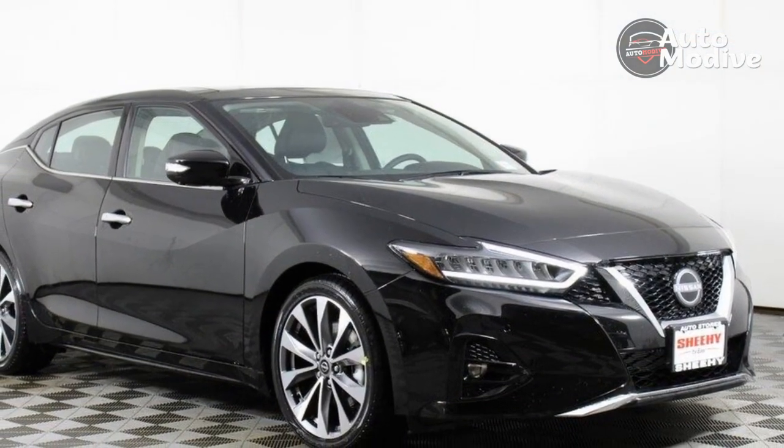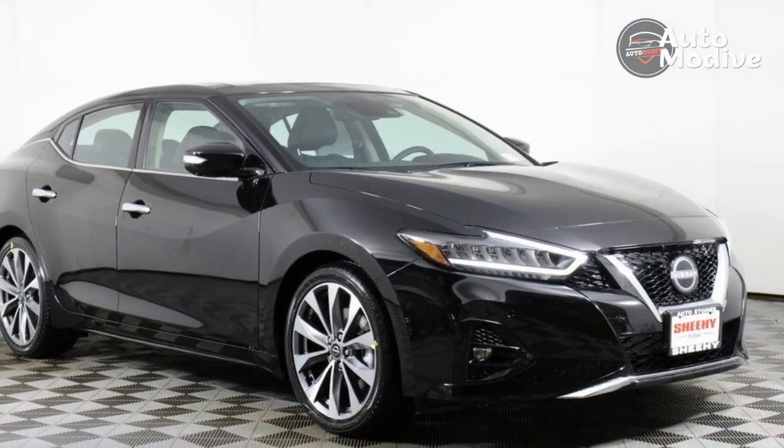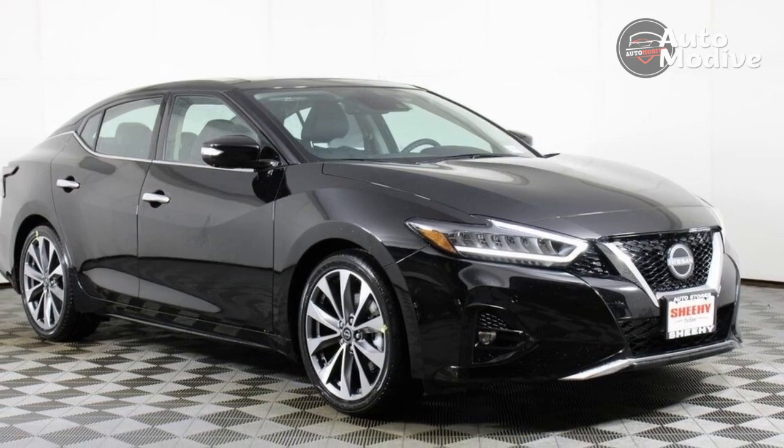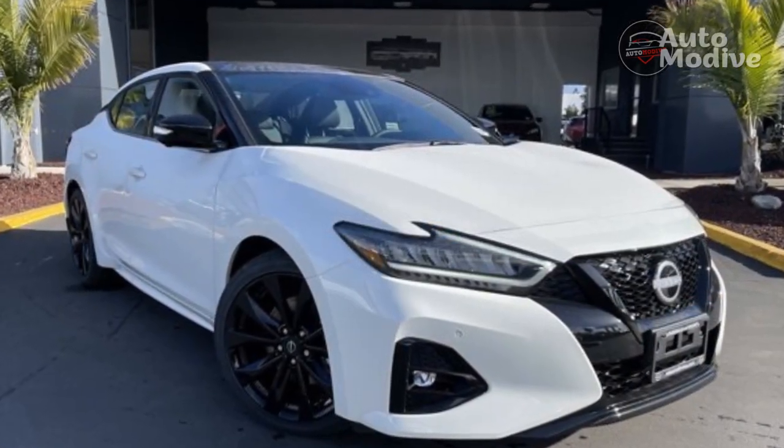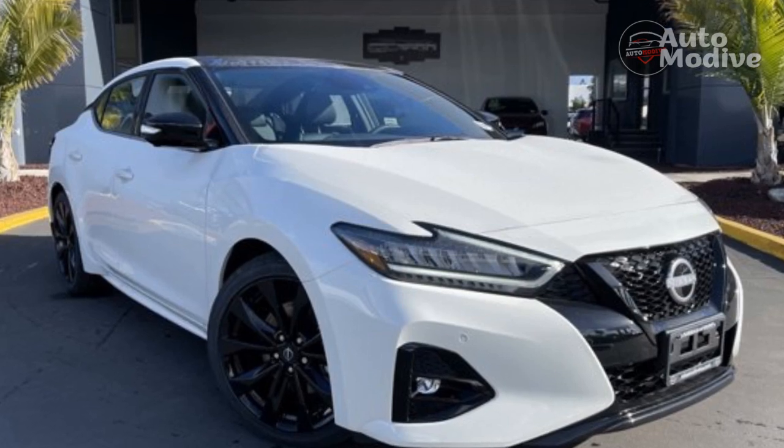The steering is light enough for comfortable city driving, and its refined cabin and supple highway ride make it a great cruiser. It's no sports car, but this is still one of the better-balanced vehicles in its class.